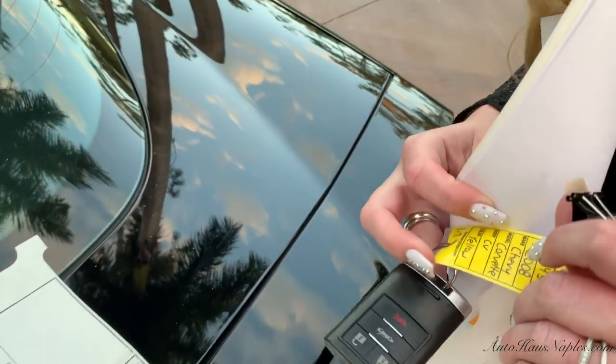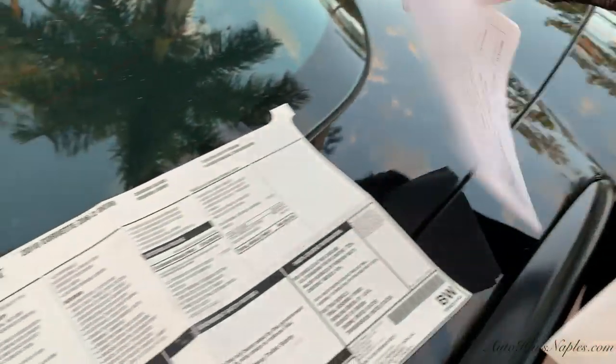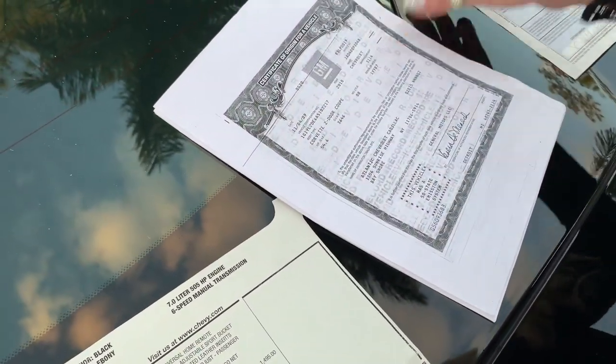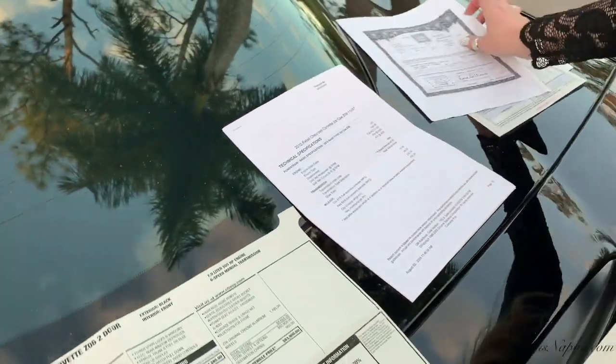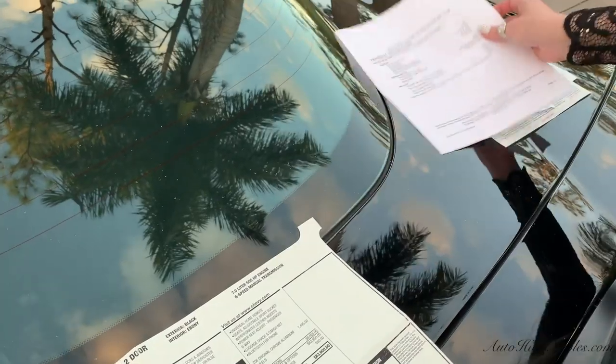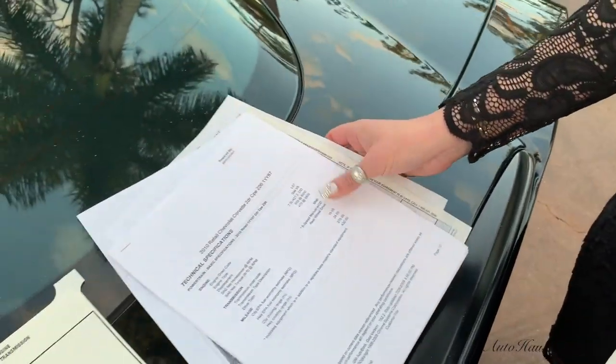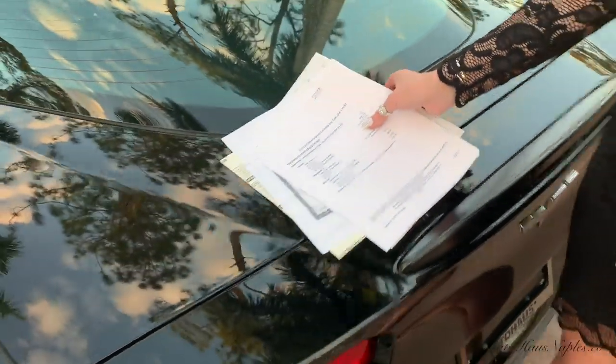There are actually three keys to the vehicle. This is the original odometer statement, the contract for registration, the original title, as well as the technical specifications for the vehicle — all original from the gentleman who owned it and then sold it to us.